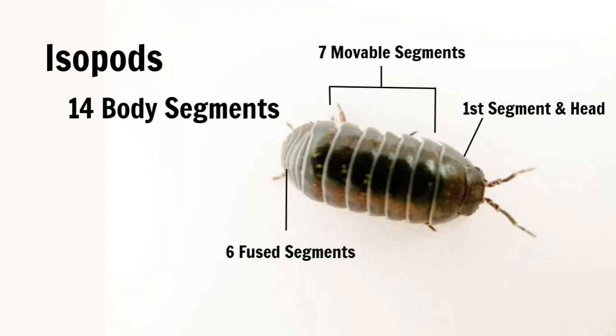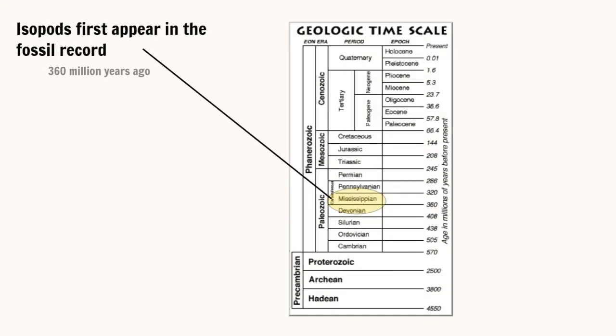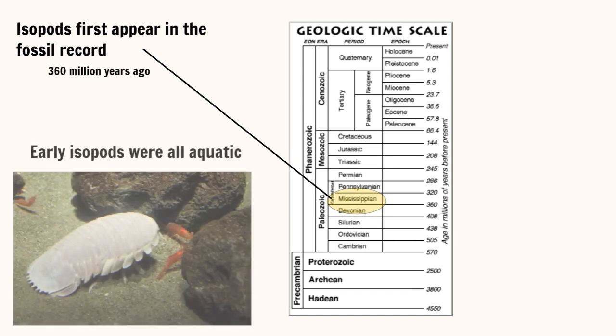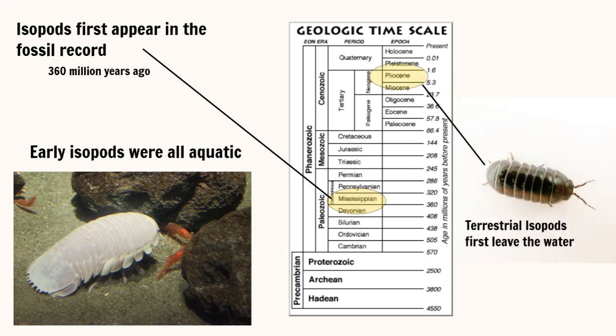The structure of the roly-poly gives it a unique capability to curl into a ball to avoid predators. This is just one of the many adaptations that have allowed isopods to exist on Earth since before the Carboniferous period. The fossil record suggests all of the earliest isopod species lived in aquatic habitats, but approximately three million years ago, isopods began to crawl out of the water and adapt to life on land.